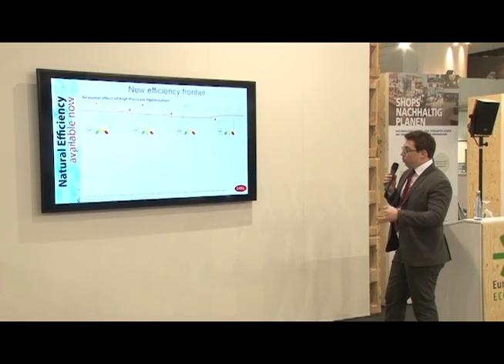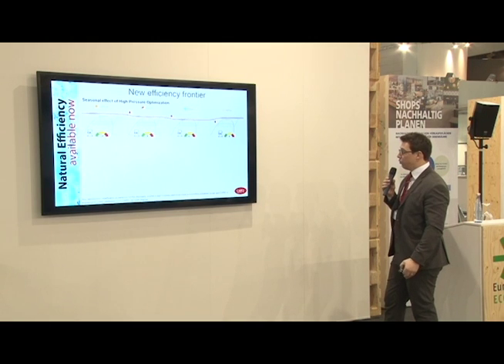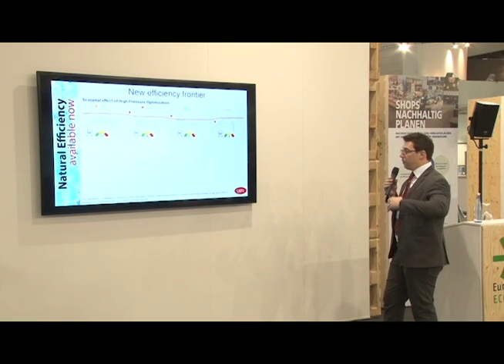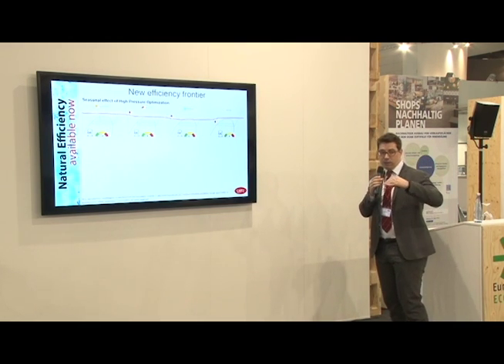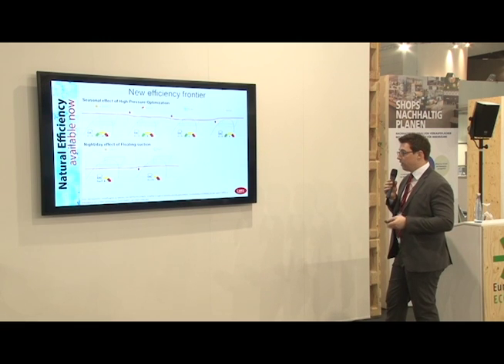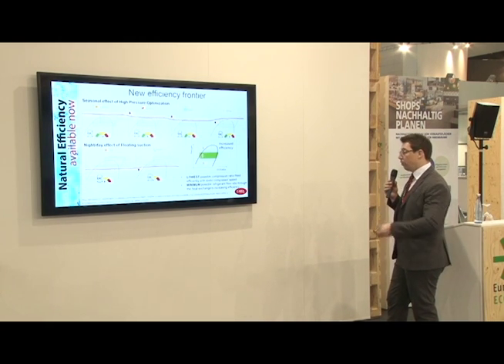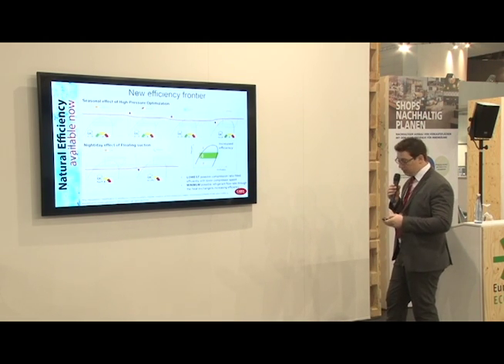In this slide, we want to see how the seasonal effect on high pressure optimization works through the different seasons — from summer to spring. Operating in summer and spring in transcritical mode; in subcritical mode in winter and autumn, considering an average European climate. There is also the possibility of a night/day effect for floating suction — during the night, the suction pressure can be increased. So the performance can be really increased by considering the lowest possible compressor pressure ratio between suction and condensing, and the minimum possible refrigerant flow rate through the dedicated heat exchanger.